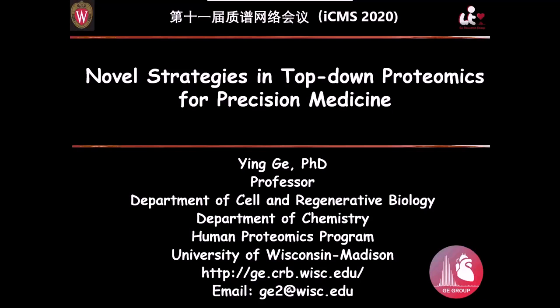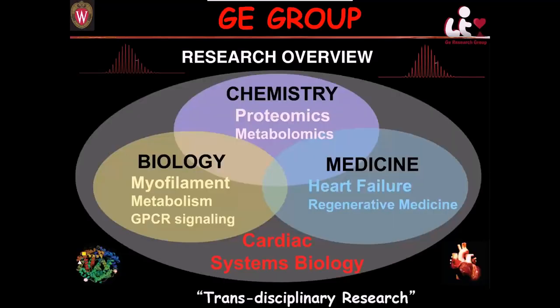I'm going to talk to you about novel strategies in top-down proteomics that we have recently developed towards precision medicine. My lab is a place where chemistry meets biology and medicine. I worked in a pharmaceutical company for a while and I'm really excited about the multidisciplinary environment. I have chemistry students developing proteomics and metabolomics technologies, and biology students utilizing these technologies to address biological questions such as myofilament, metabolism, and GPCR signaling.